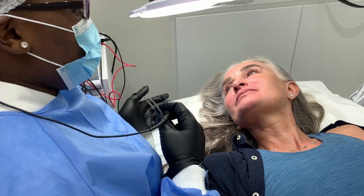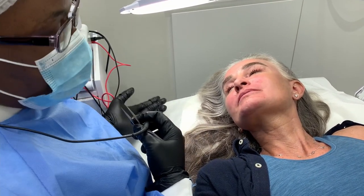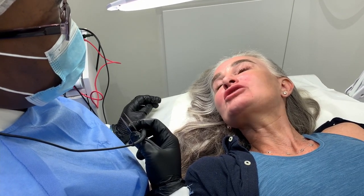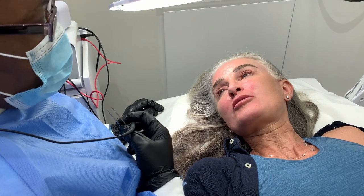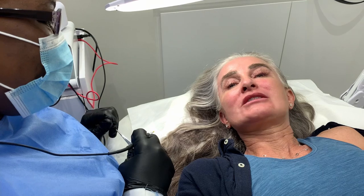Why not treat peach fuzz? The follicle is very tiny and it can burn the skin. Some people are irritated by that fine hair, but you could be more irritated from removing it. I shave that.